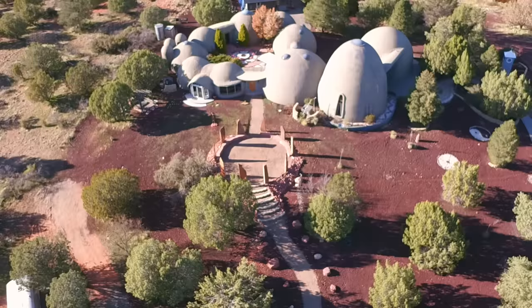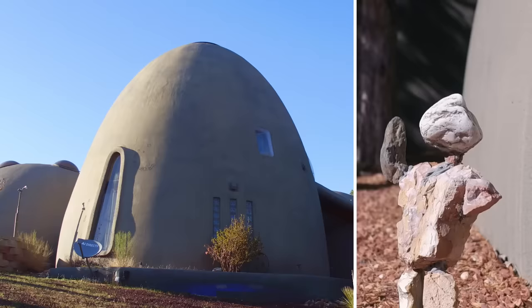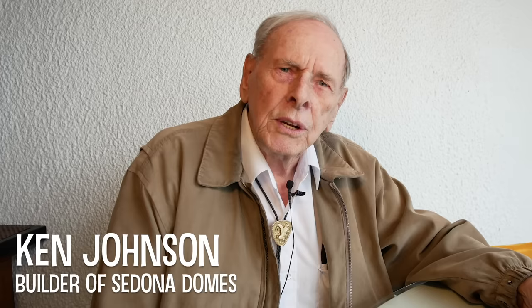We always thought that was the smart way to build. So if we ever had a forever home, we always thought a monolithic dome would be a very cool way to do it. I see a house potentially like a sculpture that you get to live in, and I think it's important to have an environment that really brings out the best in you, that can create a sanctuary. I wanted to show people that there was an alternative way of living and they don't have to live in a square box.